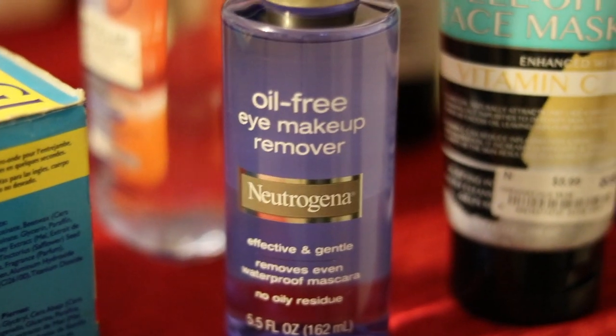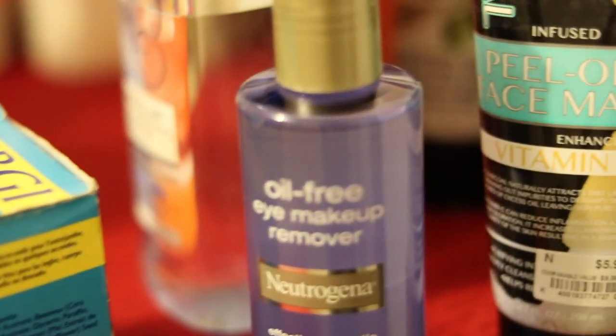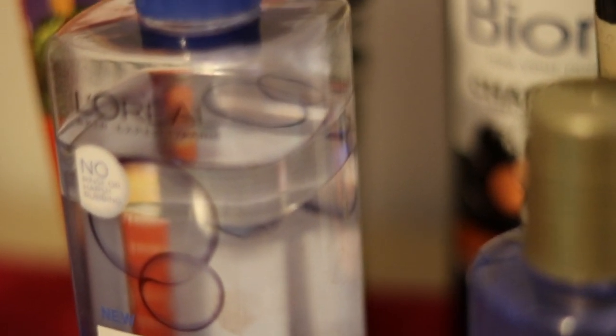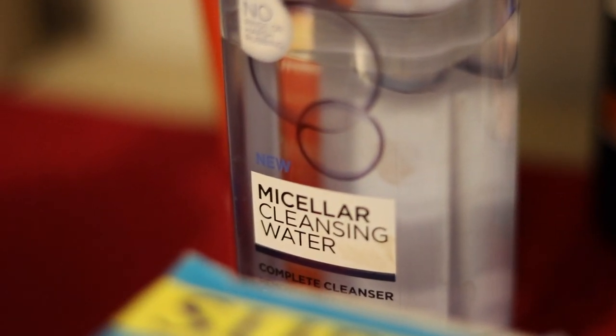Then I have my Neutrogena oil-free eye makeup remover — I use this to clean off my eye makeup, mascara and stuff. I also have my L'Oreal micellar cleansing water, and that's all in that grouping.